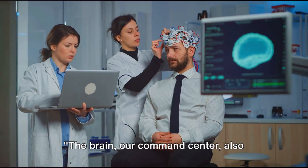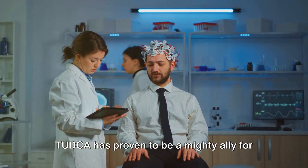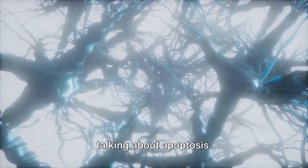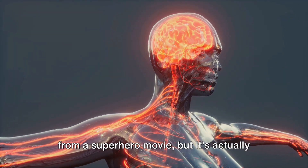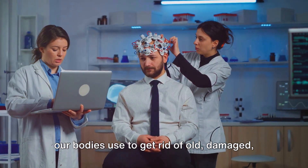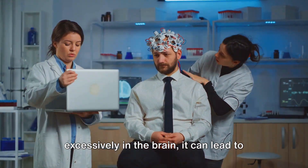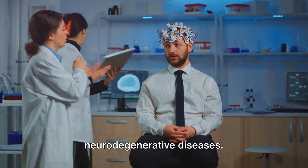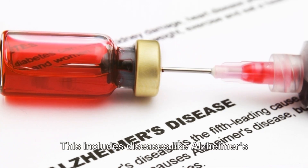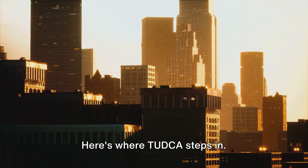But the real question is, how does it benefit us? The brain, our command center, also reaps the benefits of TUDCA. When we talk about TUDCA, we're also talking about apoptosis — a natural process, a form of programmed cell death that our bodies use to get rid of old, damaged, or harmful cells. But what happens when this process goes haywire? When apoptosis occurs excessively in the brain, it can lead to neurodegenerative diseases — conditions where neurons, the building blocks of our nervous system, gradually lose their function or die. This includes diseases like Alzheimer's and Parkinson's. It's like a city losing its buildings, one block at a time.